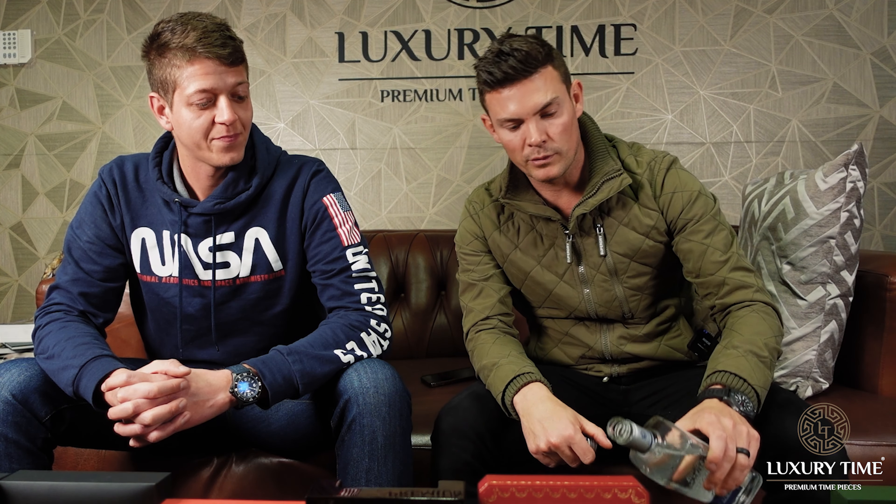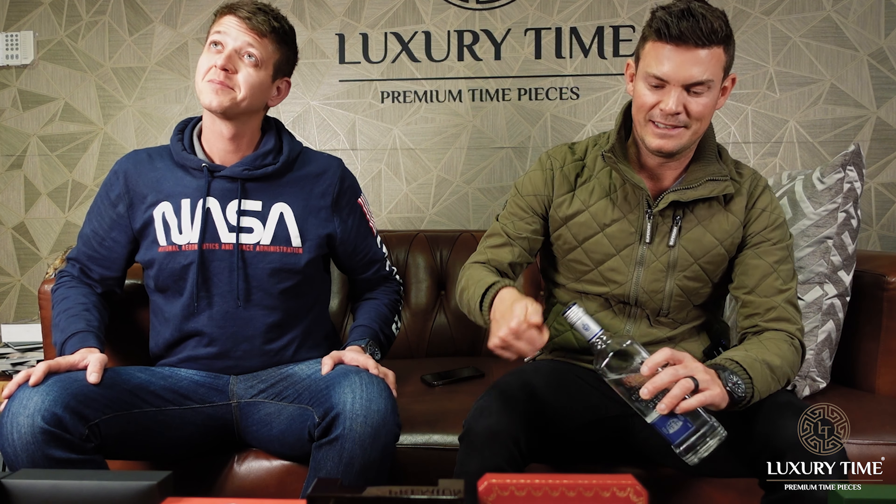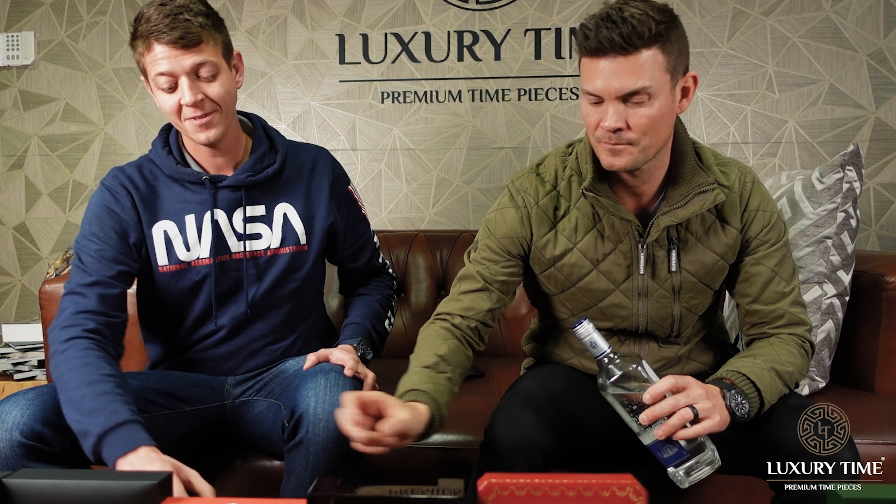Hi guys, we're back for another unboxing video. We've got, once again, a crazy amount of watches this week. Today is the 20th of July. On set we have Arno — I think we're gonna make this a tradition to have a drink before we start each of these unboxings, just to ease the nerves. We've got silver tequila. Cheers!